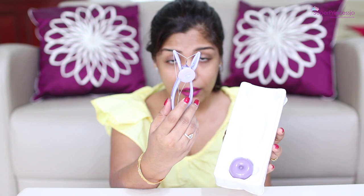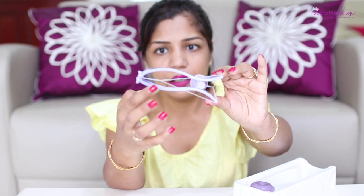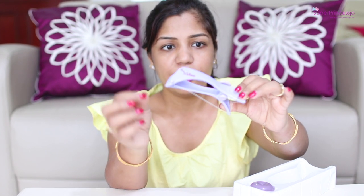Inside the package, it comes in a plastic tray. This is the magical instrument — it is a threader machine. It has the thread already put in there. And here you can see there are two beads in this corner of the thread, which you can easily remove.